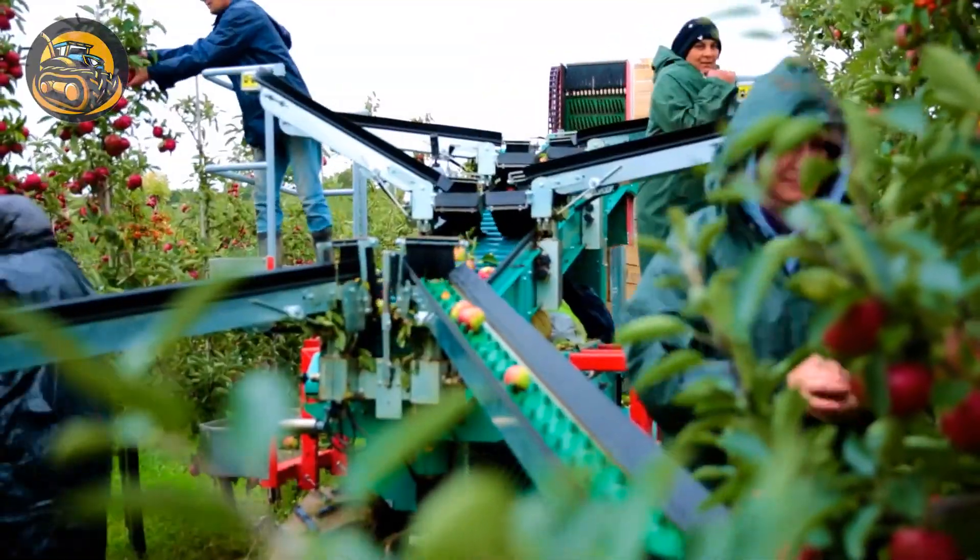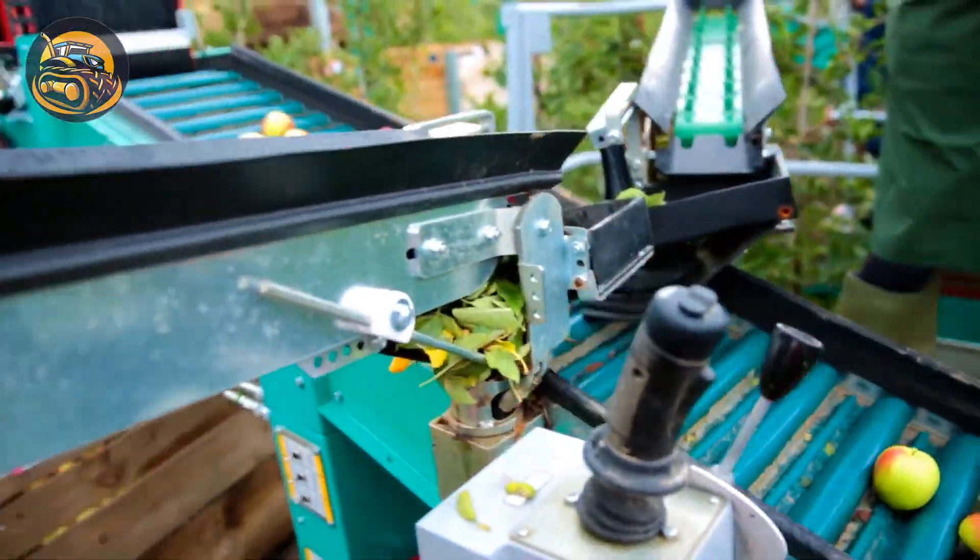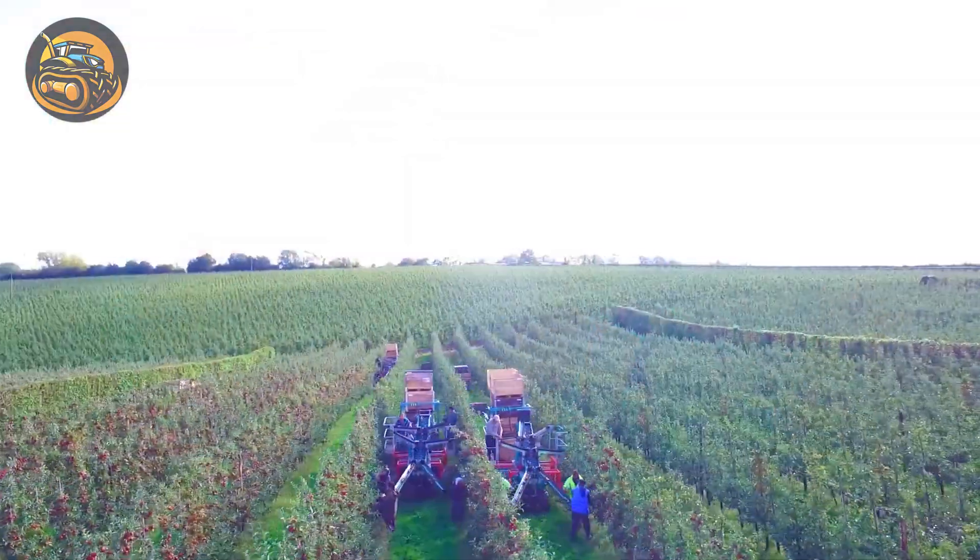There may not be an automatic harvesting machine on this orchard, but a rotating system collects and carries these juicy apples into the boxes.